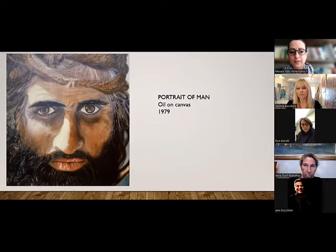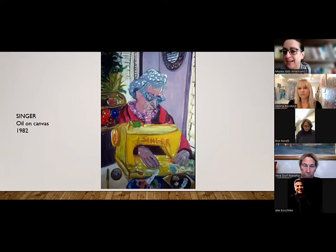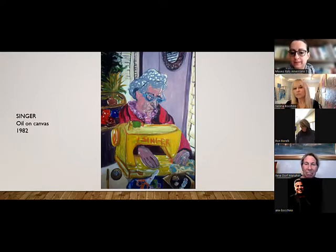Serena and I chose two paintings that feature her grandmother — one of which is actually in the Rhapsody exhibition in San Francisco. These two paintings already tie her artist spirit with her heritage and one of her biggest influences, which is her grandmother. This painting — Singer — is hanging at the Museo right now.